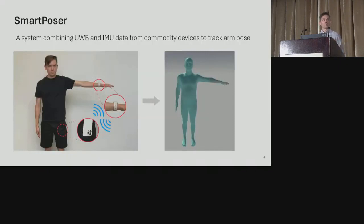SmartPoser is a software-only system that uses UWB and IMU data from a smartphone and smartwatch — devices that many people already own — to track a user's 3D arm pose. Our goal is that users can wear and use their devices in the same way they're already used to: put their phone in their pocket and wear their watch on their wrist, and we could enable an entirely new interactive feature — arm tracking — with just a software update.